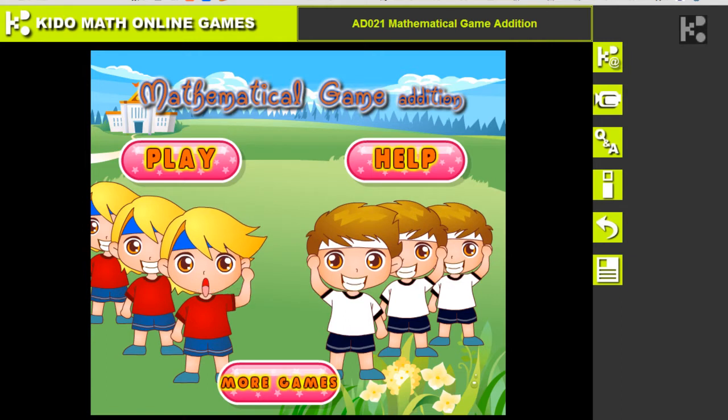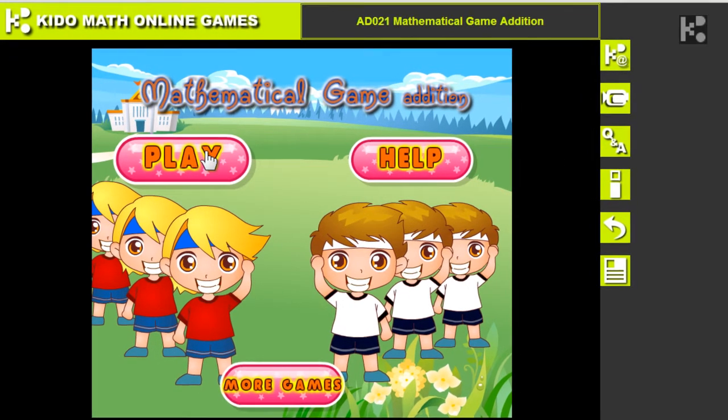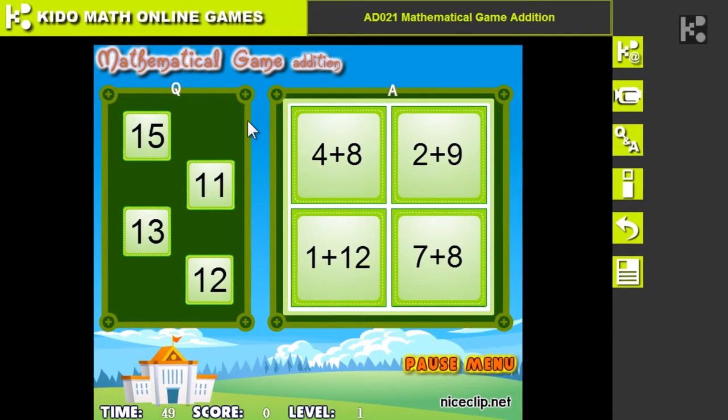Hello, this is a very kiddie game. It's called Mathematical Game Edition. Okay, let's start. It's quite easy to play. Play now.